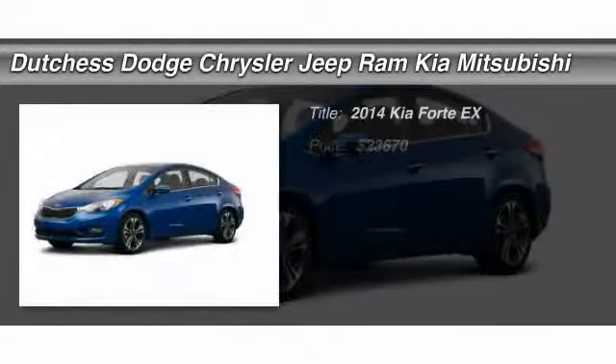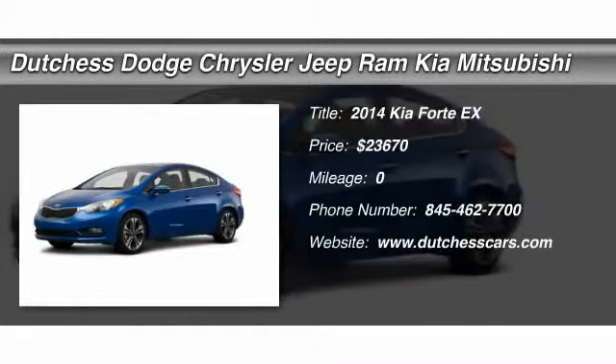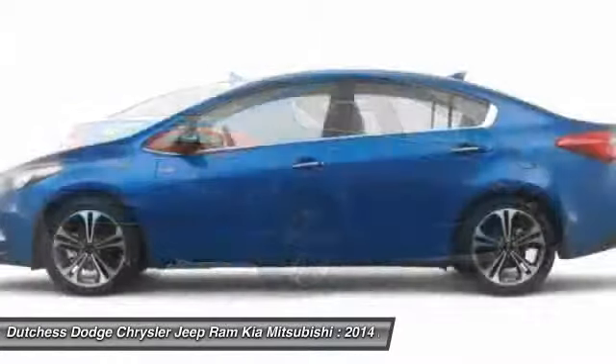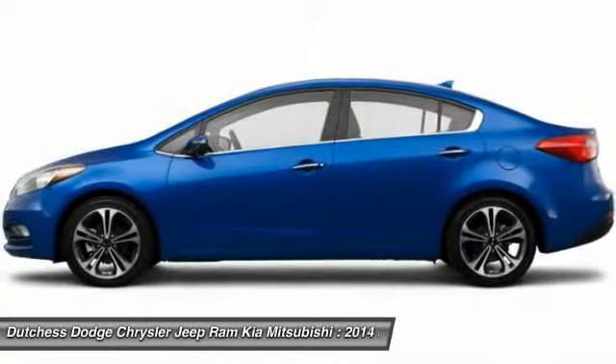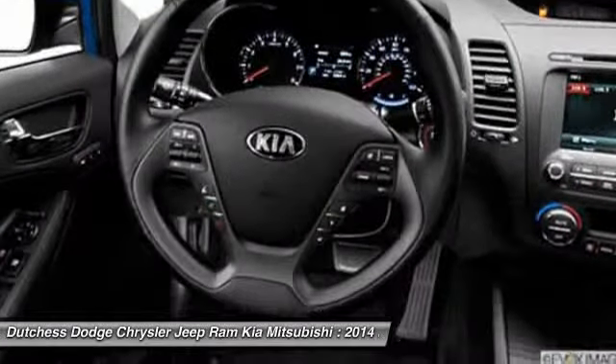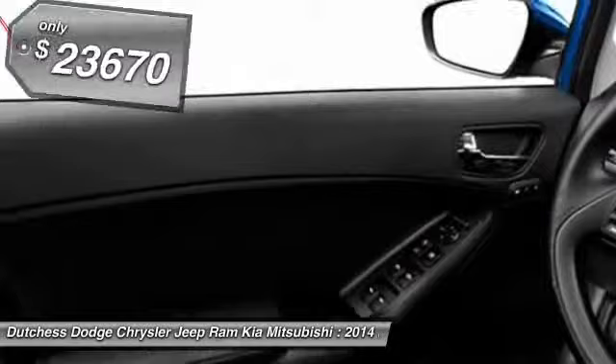The 2014 Kia Forte. If you're looking for a trendy and feature-laden compact sedan, the Kia Forte is for you. It offers an exceptional combination of innovative design, high-quality engineering, and outstanding value, and is priced below $25,000.